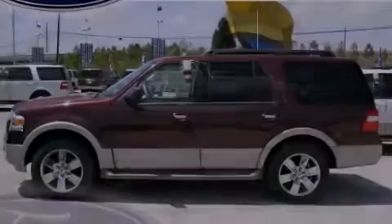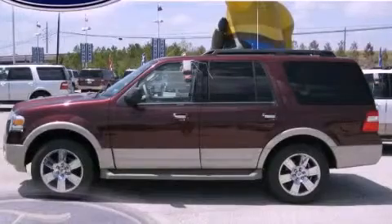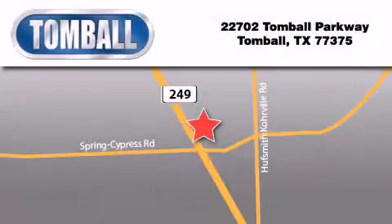Call or visit us right now and arrange your test drive today. Tomball Ford is located at 22702 Tomball Parkway in Tomball. Our goal is to exceed all of your expectations to ensure that you'll return for future visits.